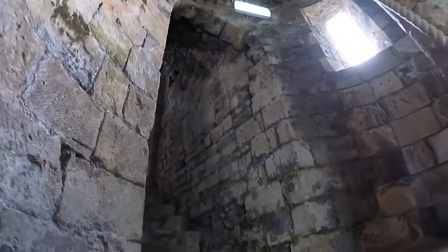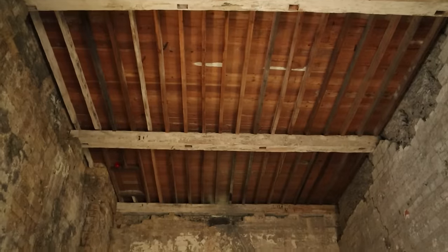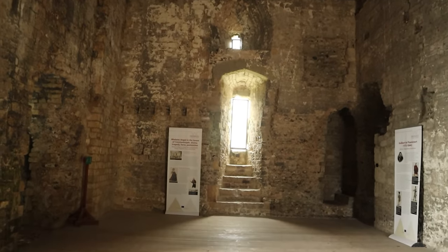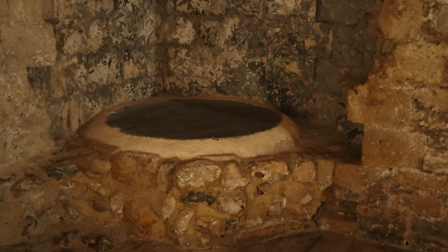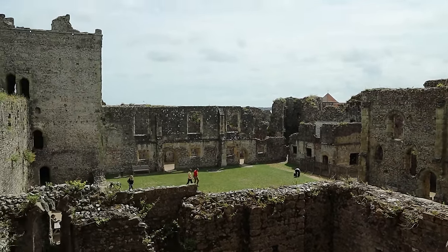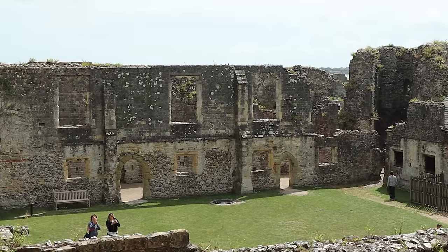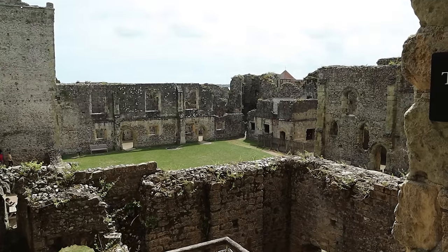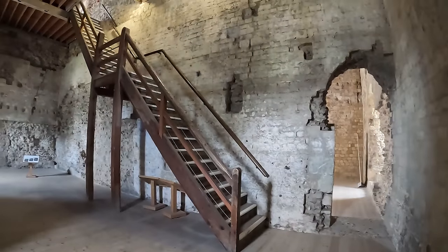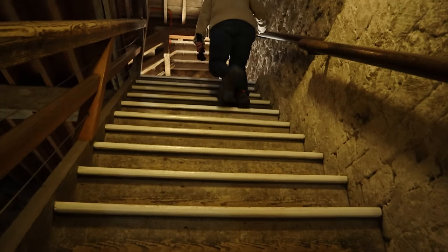Climbing the spiral staircase, we reached the first floor, which in the 12th century was used as accommodation, with a central wall creating two chambers on each of the four floors. A well in the corner provided water. An alternative stepped entrance into the keep, likely added much later, allows us to look out over the inner bailey. Access to each floor was by the spiral staircase, but a more modern set of stairs has been added inside for today's visitors.